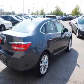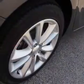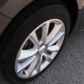Inside you'll find front airbags, side airbags, an adjustable tilt steering wheel, power seats, cruise control, air conditioning, power door locks, power windows, and AM FM stereo with a CD player.